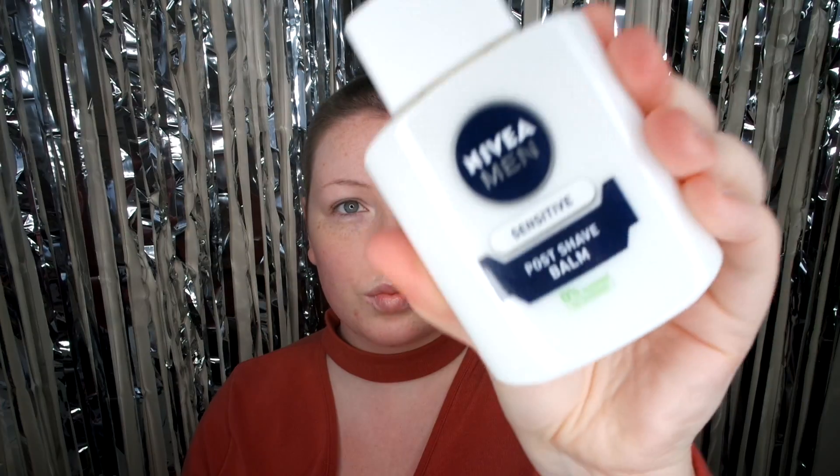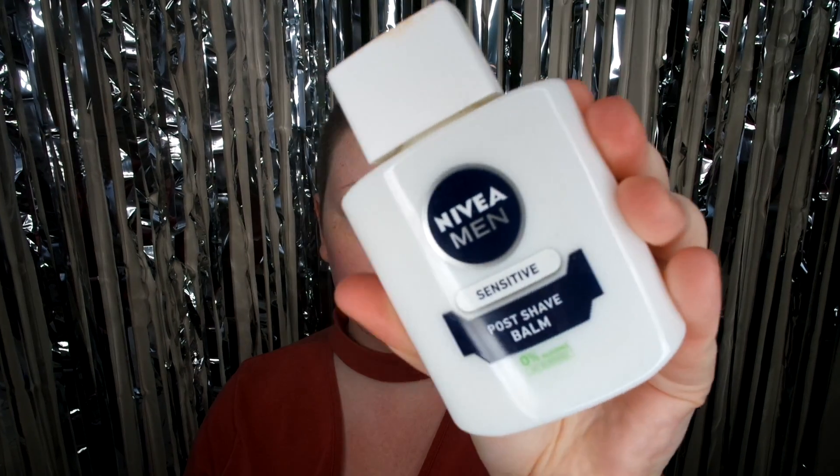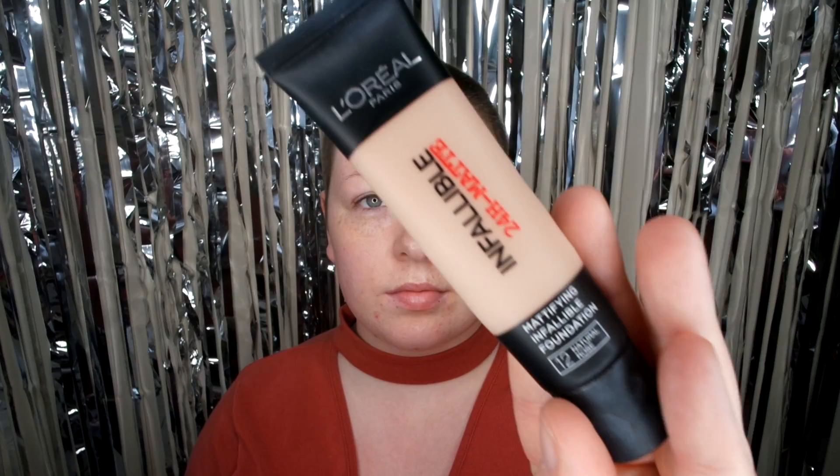I'm starting off with my primer. I've been using it for a couple of months now and I just love the look it gives to your foundation — it's so flawless. And I've been absolutely obsessed with this foundation. I've nearly finished this tube already and I've only had it for about a month and a half. I just love how it feels on my skin; it's so lightweight but the coverage is incredible and it blends so well. I absolutely love this foundation.